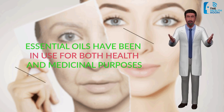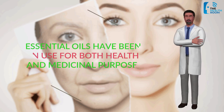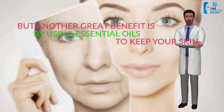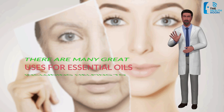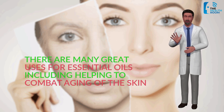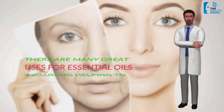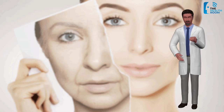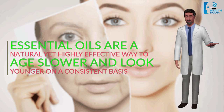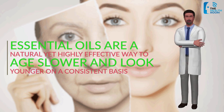For thousands of years, essential oils have been in use for both health and medicinal purposes. Another great benefit is using essential oils to keep your skin youthful and vibrant. There are many great uses for essential oils, including helping to combat aging of the skin — a benefit that most people are looking for. Essential oils are a natural yet highly effective way to age slower and look younger on a consistent basis.